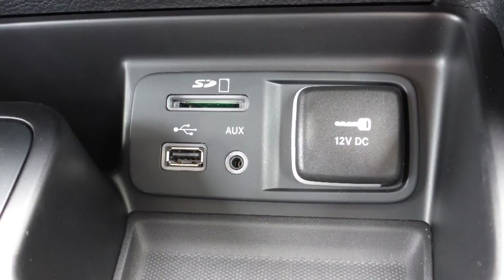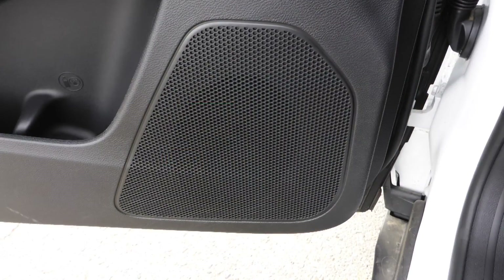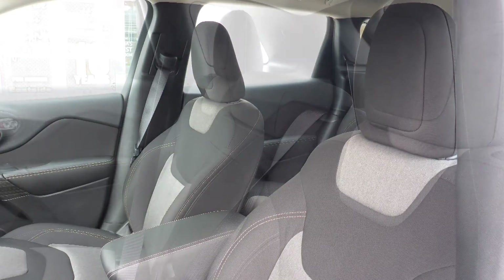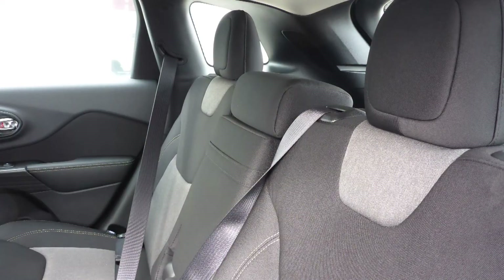An MP3 input jack, a USB port, a 12V power outlet, and 6 speakers. Also Chris, the interior features an all-cloth seating with premium stitching and rear folding seats.